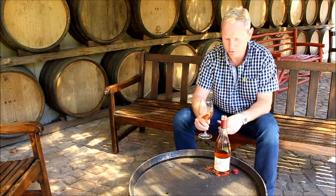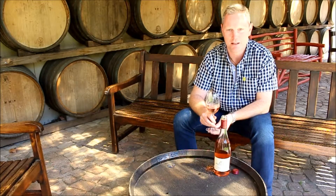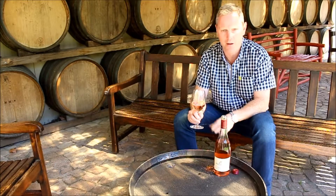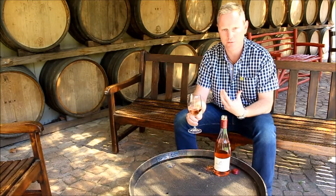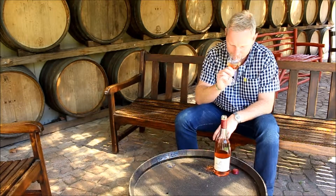Very light in colour — a beautiful sort of salmon pink, some people refer to it as onion skin pink. And then on the nose, just wonderful cranberry and fresh strawberries, just a really vibrant red fruit salad of a bouquet, followed by a beautiful fresh palate.